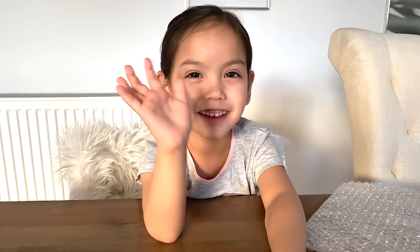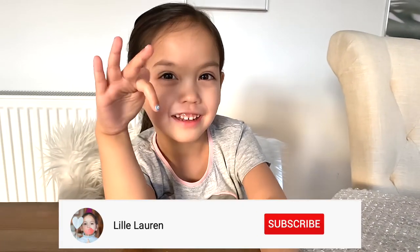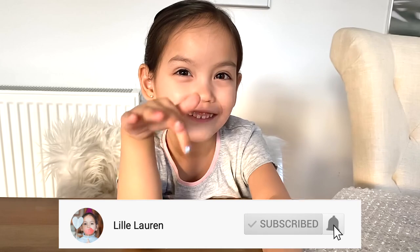Bye everyone, thank you for watching, and we'll see you next time — bye-bye!